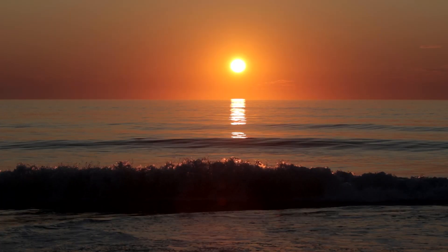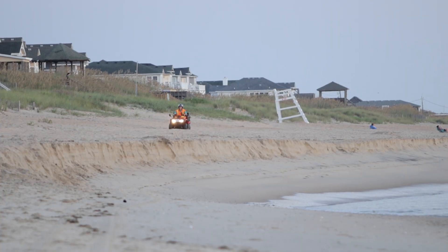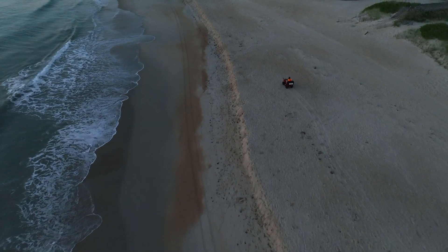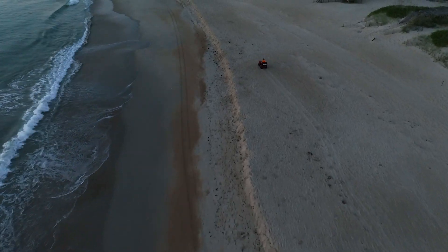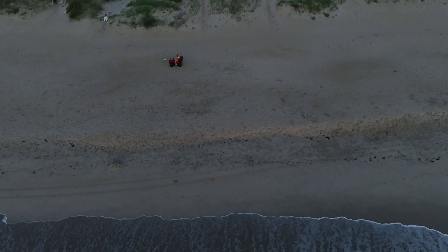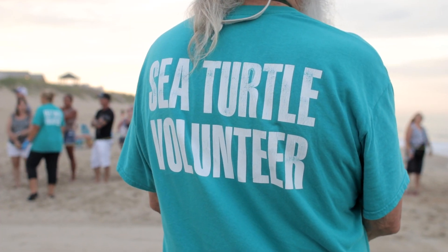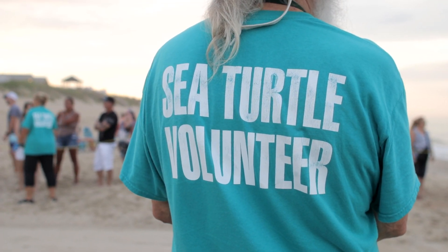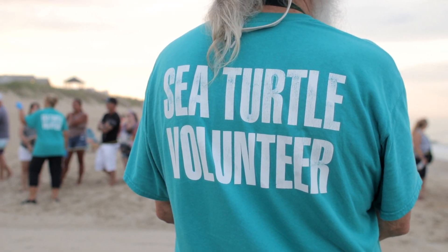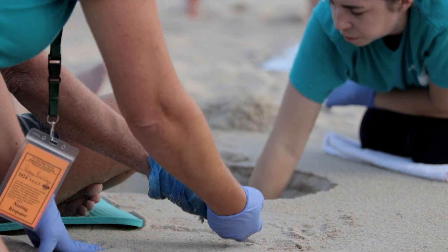Every morning from about the middle of May until the end of August, we have ATV patrols and look for what's called the crawl — the marks that a mama sea turtle makes when she comes ashore. Once an ATV driver finds a crawl, they call the hotline, which puts out a call to trained volunteers to go to the nest, verify that there are eggs, and put in temperature data loggers.